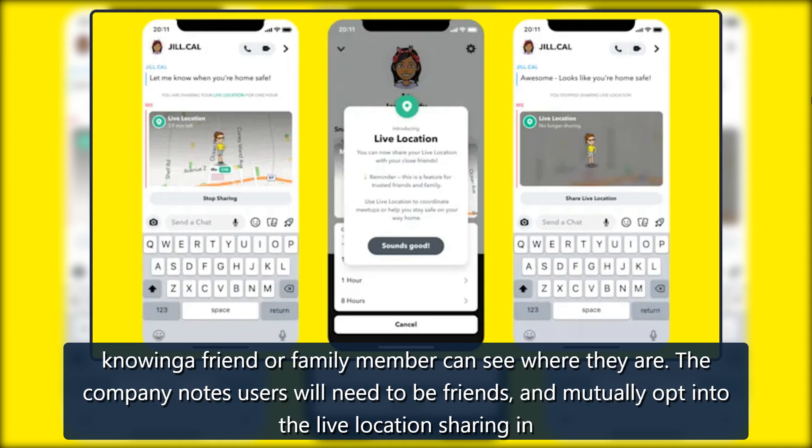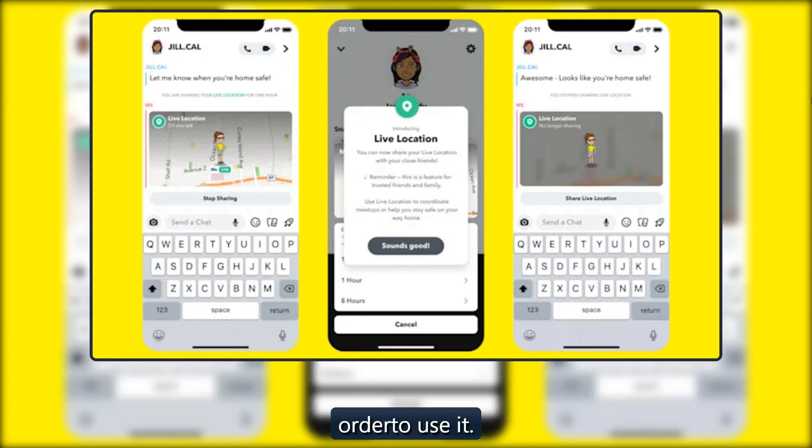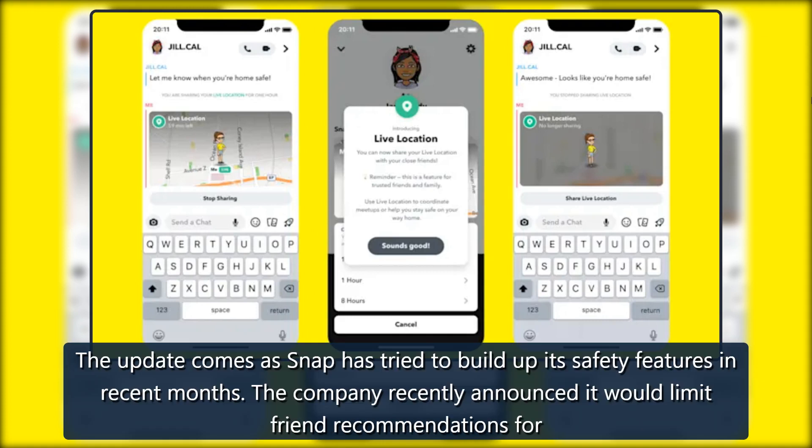The company notes users will need to be friends and mutually opt into the live location sharing in order to use it. The update comes as Snap has tried to build up its safety features in recent months.